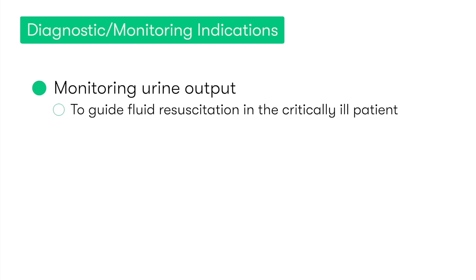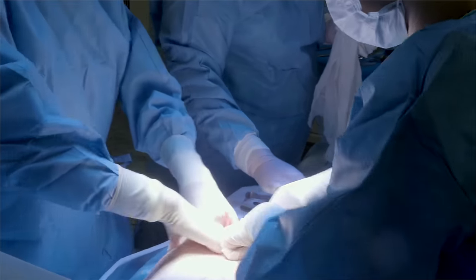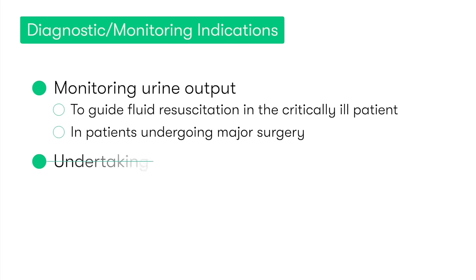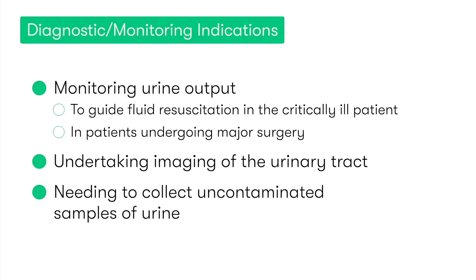Examples of monitoring or diagnostic indications for catheter insertion include monitoring urine output to help guide fluid resuscitation in critically ill patients, or in patients undergoing major surgery. Also in some cases when undertaking imaging of the urinary tract, or when needing to collect an uncontaminated sample of urine.